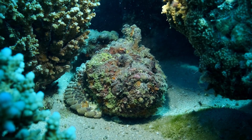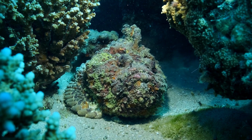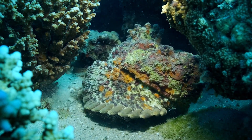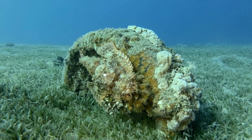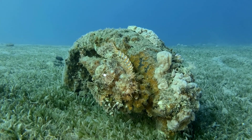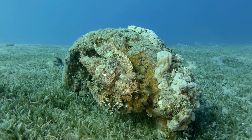Stonefish venom is a potent neurotoxin that is used to stun or kill prey, as well as to deter predators. The venom is delivered through the fish's dorsal spines, which are hollow and connected to venom glands. When the fish feels threatened or is stepped on by a human, it can raise its spines and inject venom into its attacker.